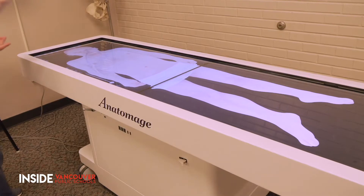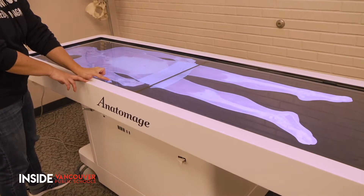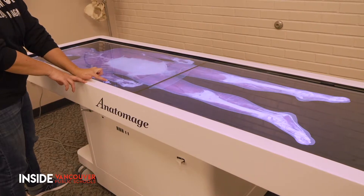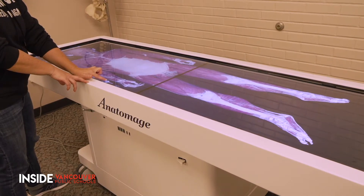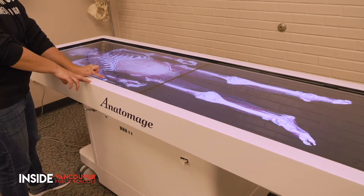The table contains full body scans of four bodies — two male, two female — donated by real people for medical research. We can slice them all the way down into layers, to the cellular level, to the body system level. It's really mind-blowing. It is so much fun to play with, and we have not even yet begun to scratch the surface.